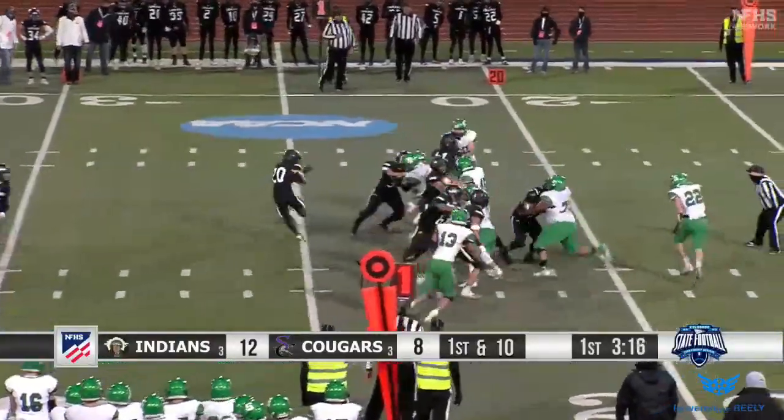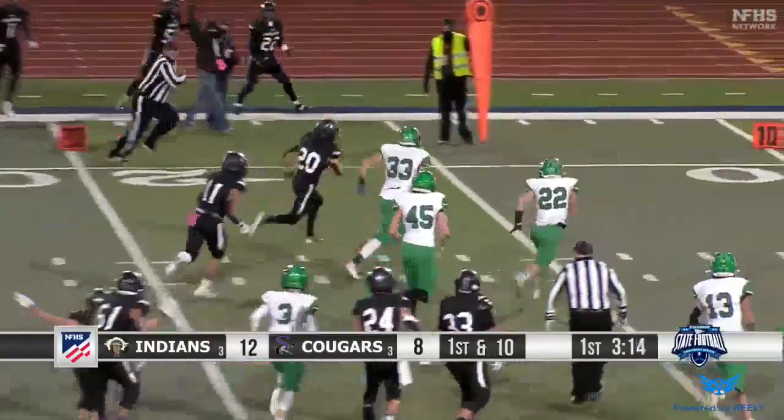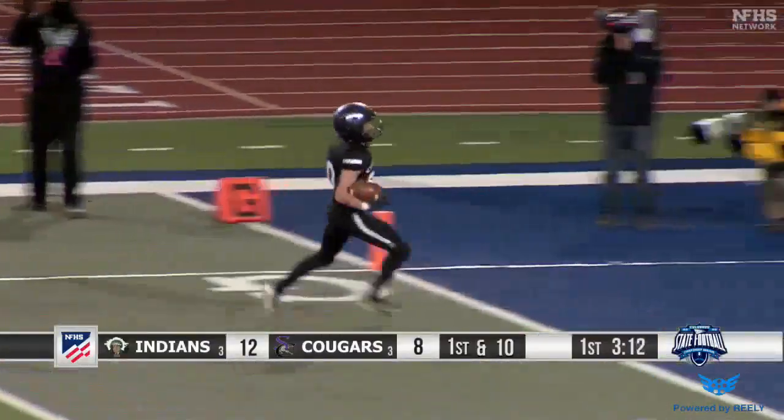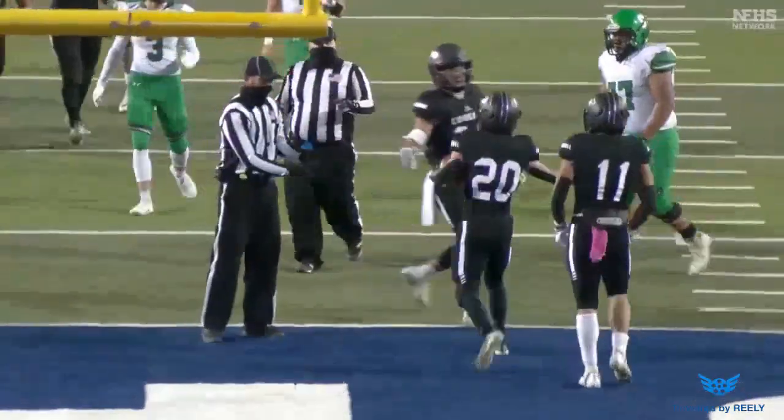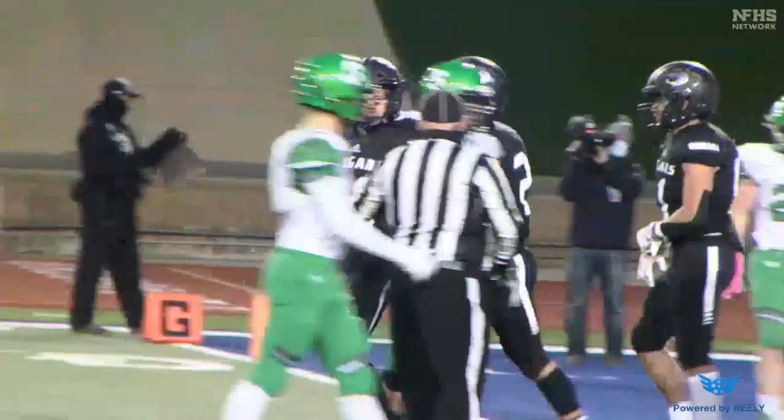Behind Emke, Parker will get it. Brady cuts to the left side, good speed there to the 10, 5 — touchdown, Sedgwick County. 25-yard run that time for Brody Parker.